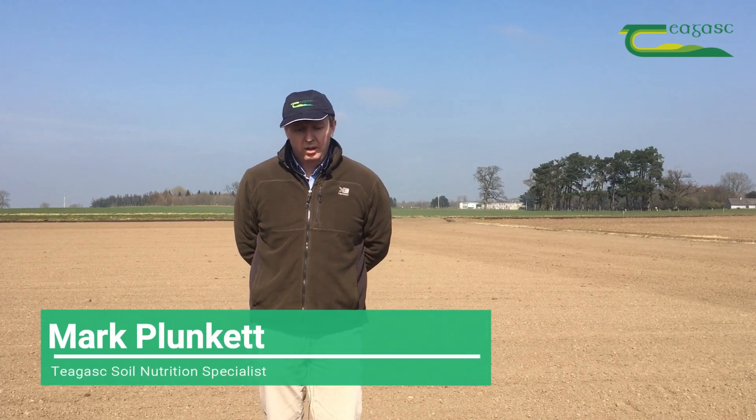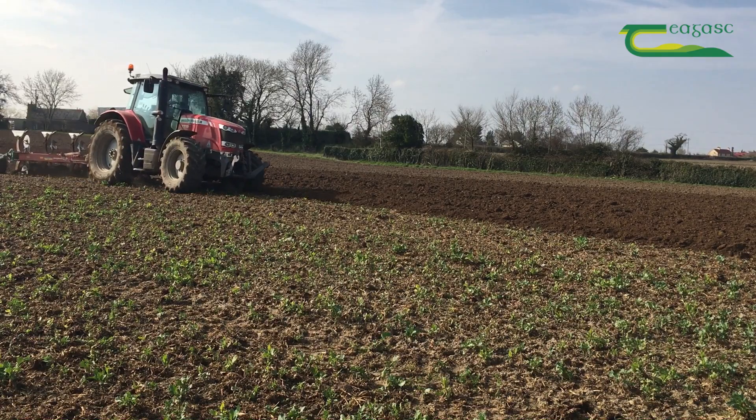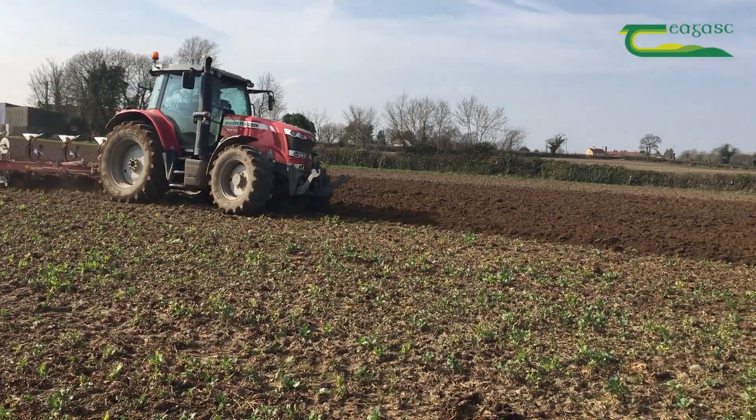We are here in Oak Park on the 26th of March. Over the coming days and weeks the majority of spring cereals will be sown as soil and weather conditions improve. Like picking the right variety, it's very important to select the correct NPK fertilizer blend at this stage to ensure the crop has a readily available supply of especially P&K in the seedbed for the coming season.